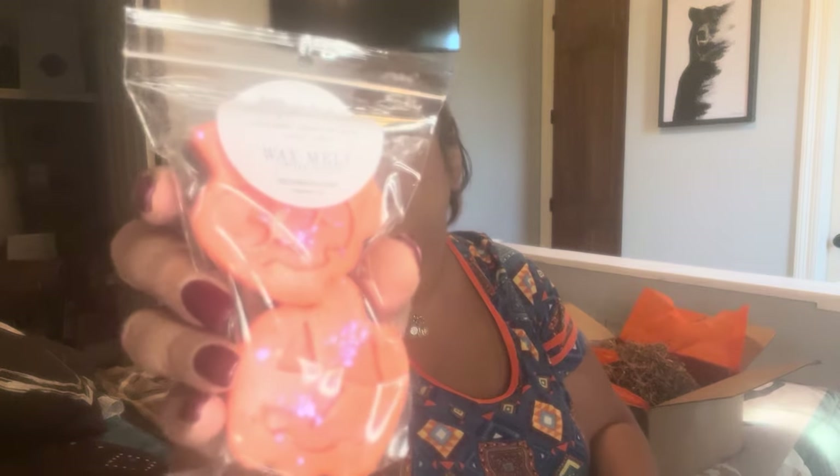Next I have Pumpkin Patch — spicy pumpkins, orange peel, nutmeg, clove, and vanilla. I get the clove and the vanilla and the spice — cute little pumpkin face.